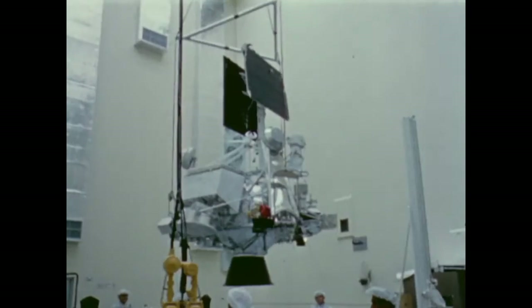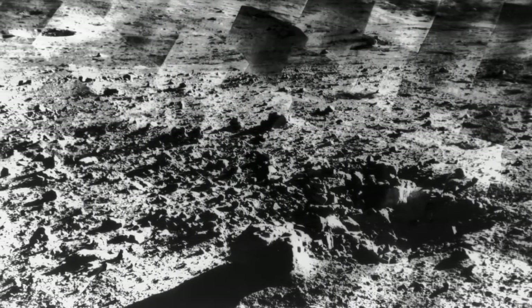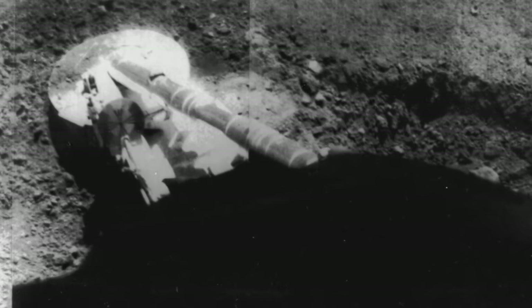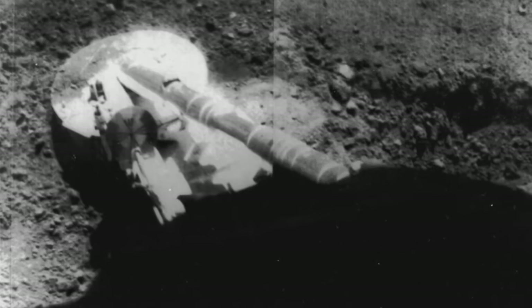Six more Surveyors were launched over the next two years, providing a treasure trove of science about the moon. Although two of the missions would fail, the increasing ratio of success to failure demonstrated that JPL was clearly learning from its past mistakes. And NASA had the answer to its question: the lunar surface was solid and suitable for landing by the Apollo astronauts.